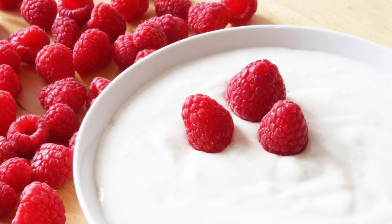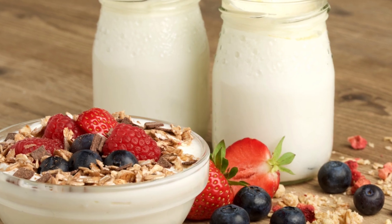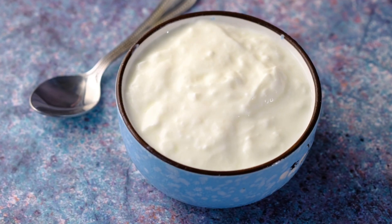Yogurt is a good source of probiotics, which are beneficial bacteria that can help to improve the health of your gut and skin. Yogurt can be eaten plain or added to recipes, and is a healthy and delicious addition to any diet.